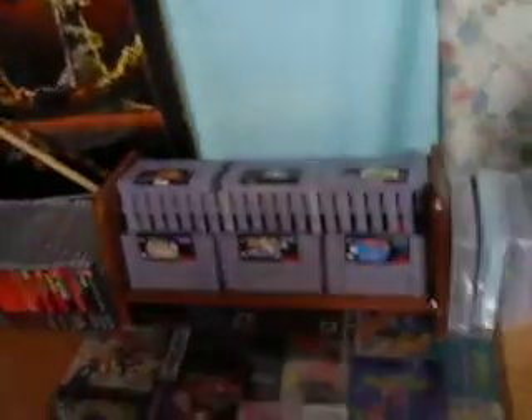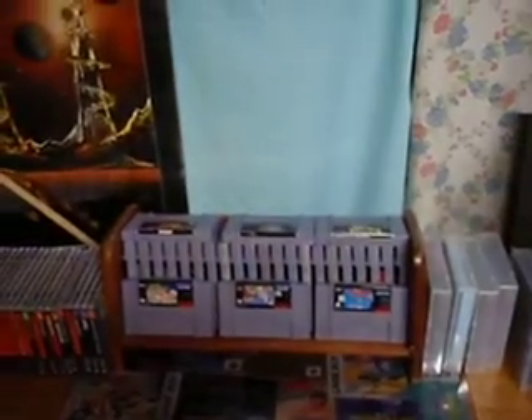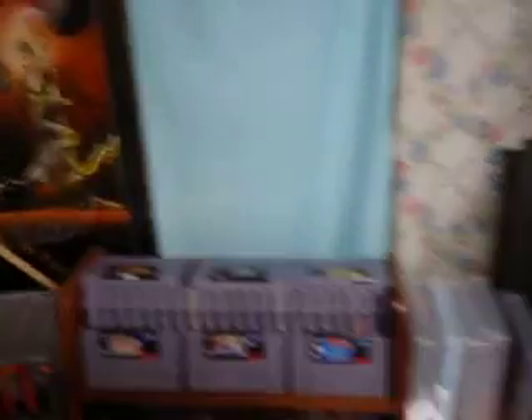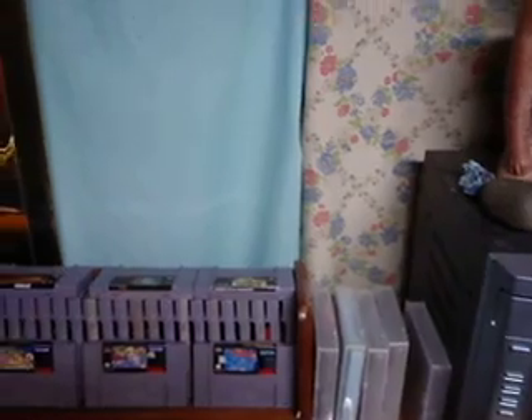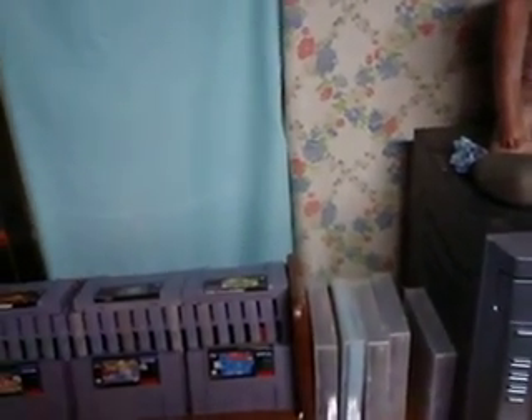Over here we've got my Super Nintendo games — only about 30 of them. But we've got games like Hurricane 2, Pocky and Rocky 2, Pocky and Rocky, all the RPGs. Most of the games are like $40 to $100.